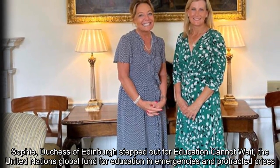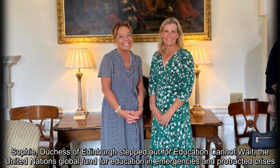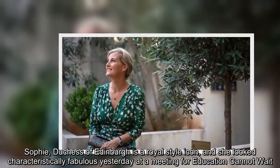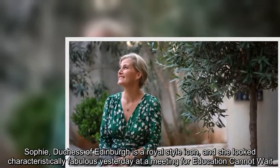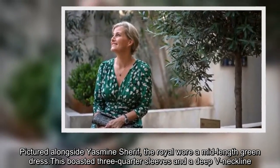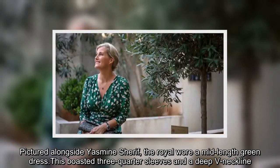Sophie, Duchess of Edinburgh stepped out for Education Cannot Wait, the United Nations global fund for education in emergencies and protracted crises. Sophie is a royal style icon and she looked characteristically fabulous yesterday at the meeting. Pictured alongside Yasmin Sharif, the royal wore a mid-length green dress with three-quarter sleeves and a deep V neckline.